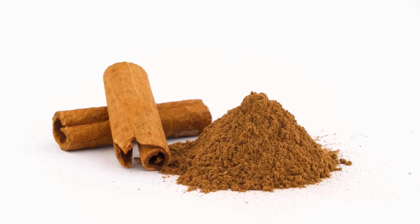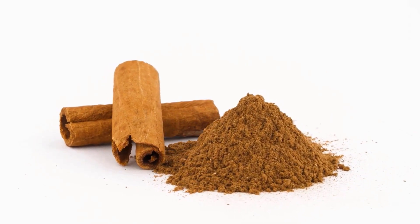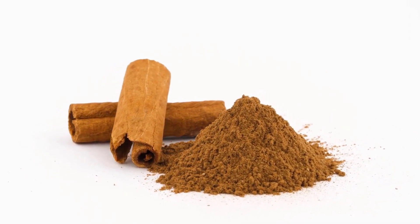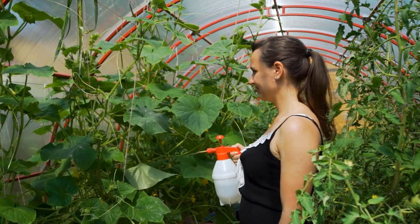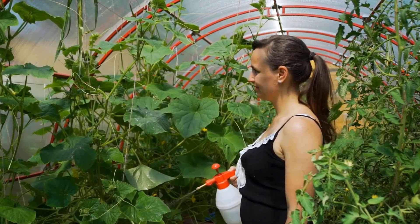Cinnamon can help deter cats due to its strong smell, which they find unpleasant. Sprinkle it around your garden, or mix it with water and spray it around your garden to discourage cats from visiting.